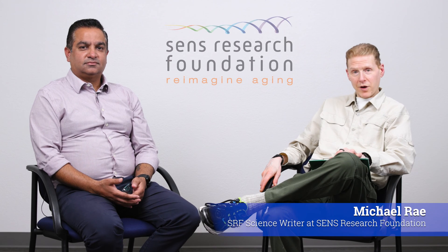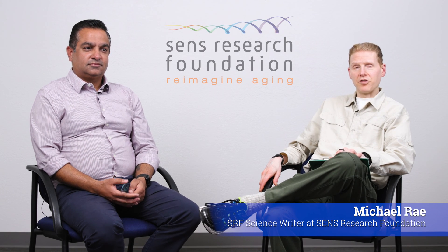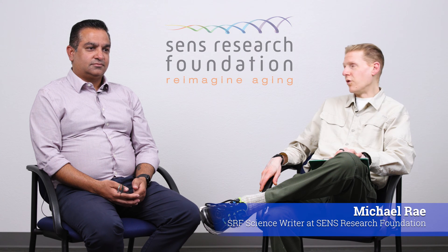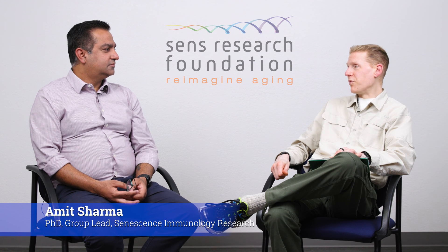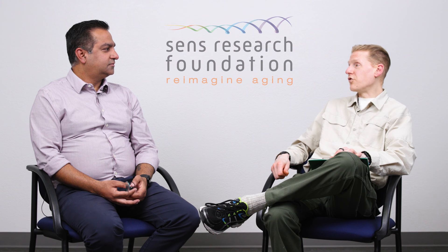Hello everyone. My name is Michael Ray. I am a science writer at SENS Research Foundation, and I'm joined this morning by Dr. Amit Sharma. He is the group lead for our ApoptoSENS group here at the Research Center, working on novel ways to target senescent cells in our tissues.